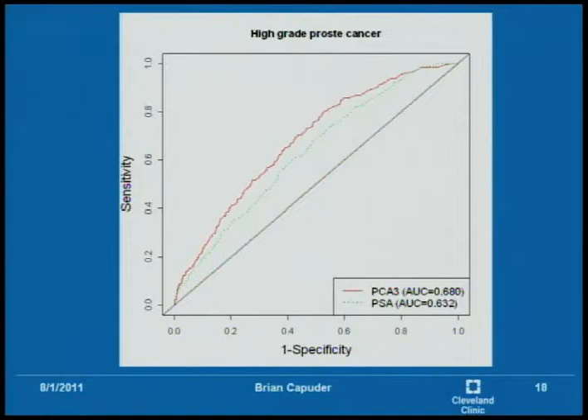For high grade prostate cancer, PSA improved as did PCA3. However, PCA3 is still 0.05 greater in the area under the curve, which is again significant. As you can see, PCA3 is capturing more specificity and sensitivity in that graph.